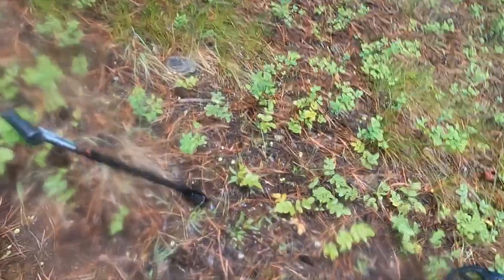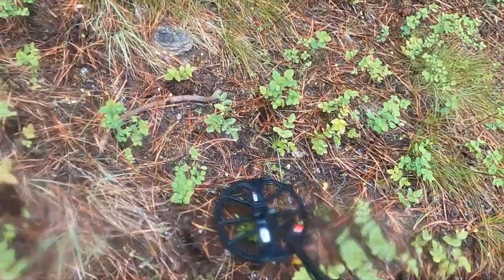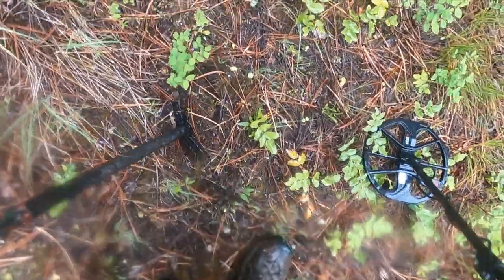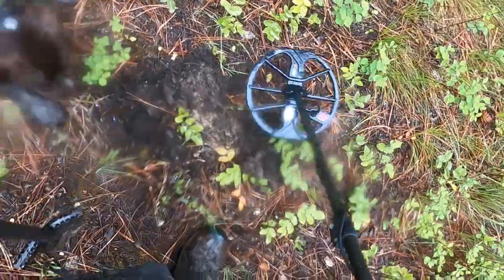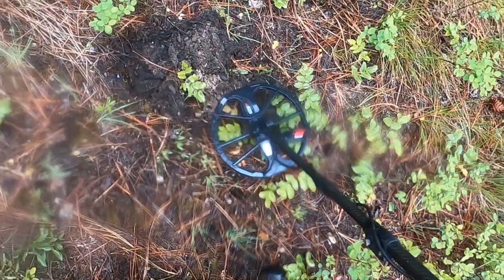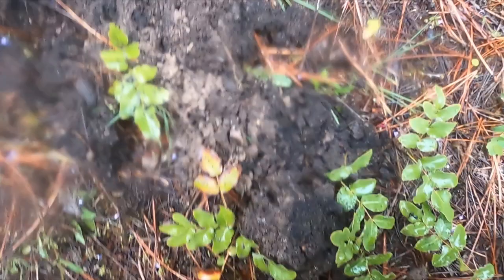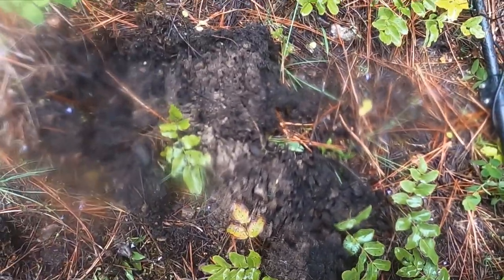I've got the camera on — maybe we should live dig this. It's kind of booming though. We got a solid 20. That's real solid.